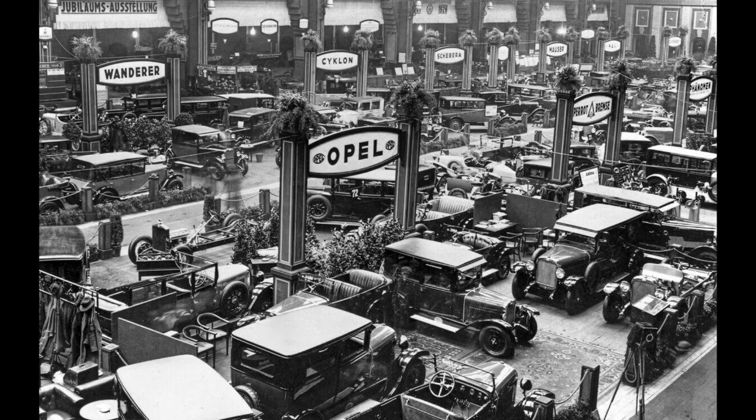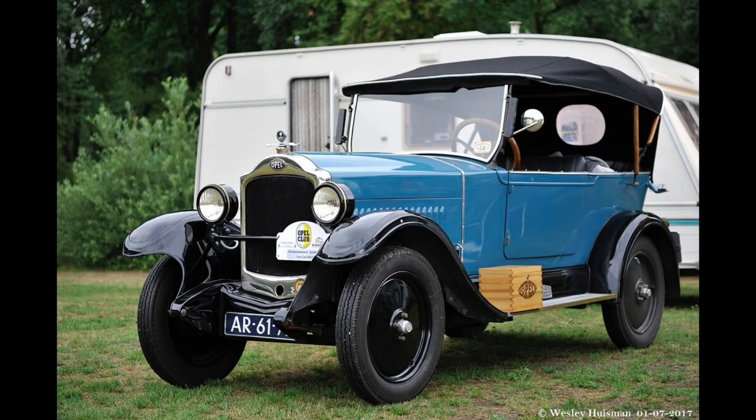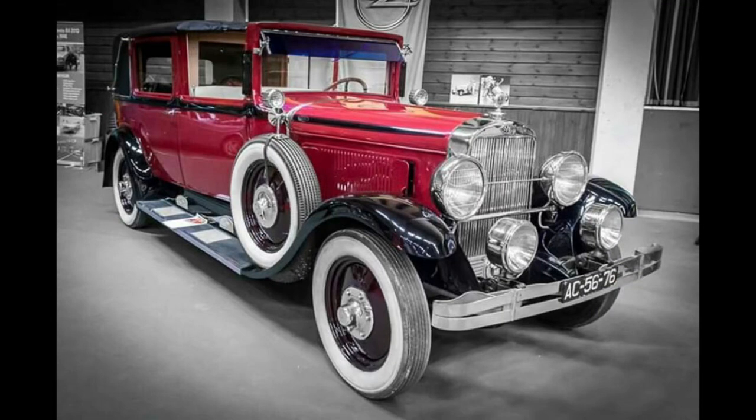Back in the late 1920s, when Opel wasn't yet part of American General Motors, Opel tended to make vehicles fitted within each segment, like the 4 PS for the smallest segment and the 15/60 PS for the upper segment, with inline-six engines in Opel's lineup in the 1920s.